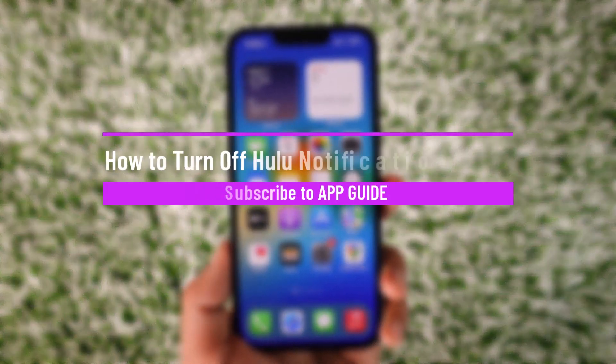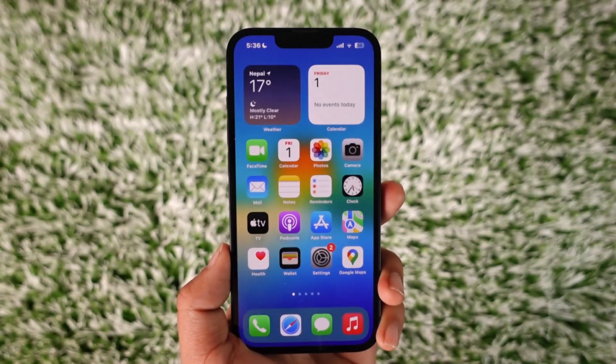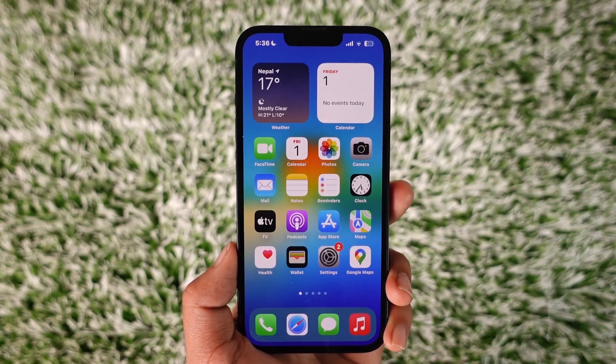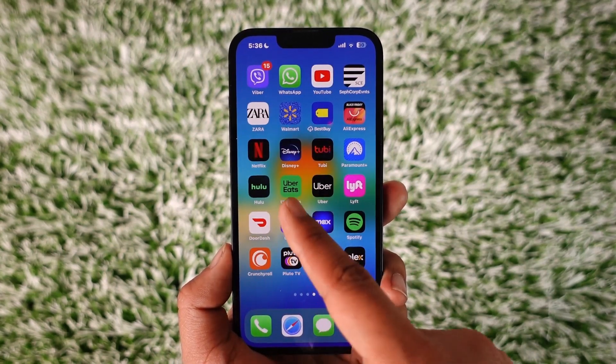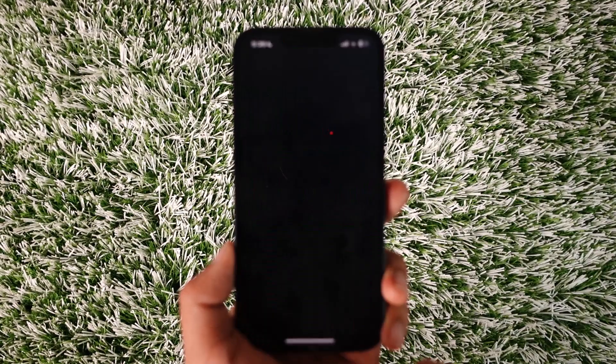How to turn off Hulu notifications on iPhone. Hey everyone, welcome back to the channel. In this video I will guide you on how you can turn off Hulu notifications on iPhone, so make sure to watch the video till the end. To turn off notifications for the Hulu application on your iPhone, it's actually very simple.